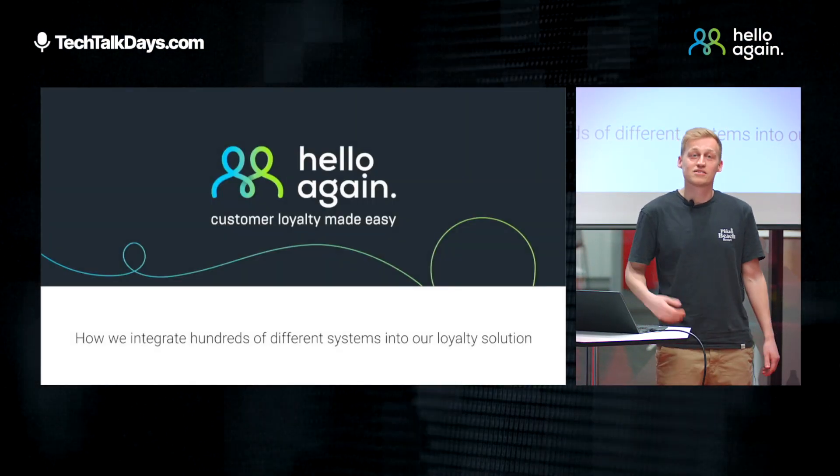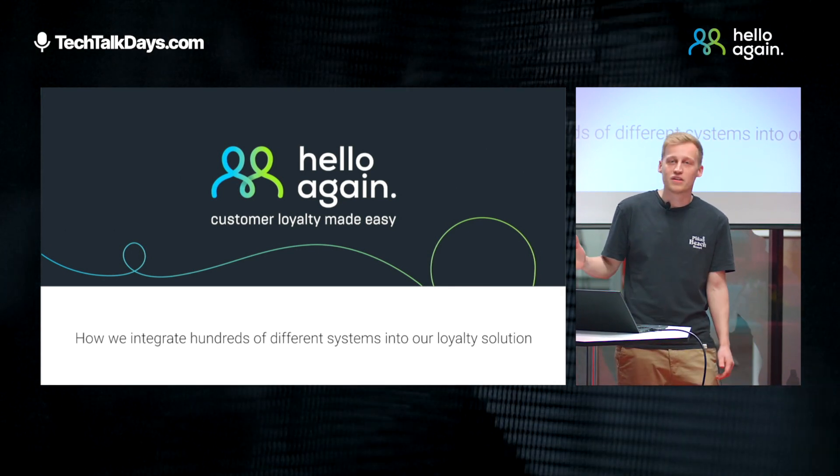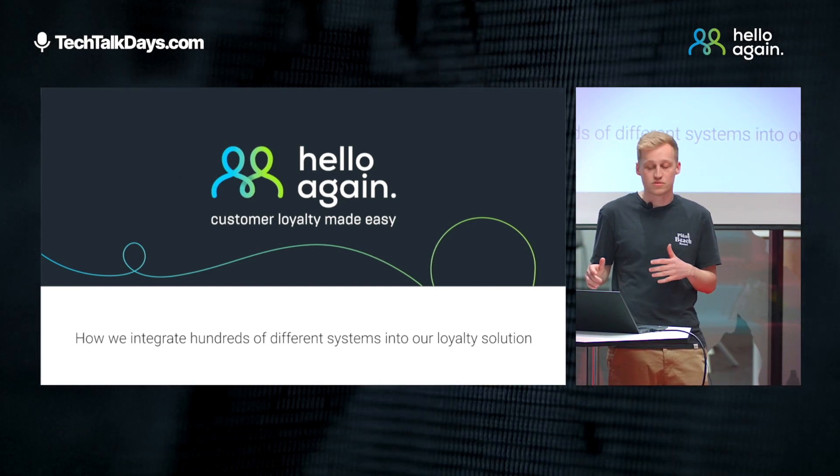Hi, my name is Markus Gaspermaier. I'm a back-end developer at Hello Again, and today I will talk about how we handle integrations of hundreds of different systems into our loyalty solution.